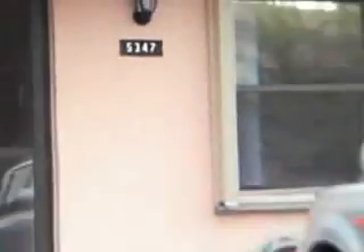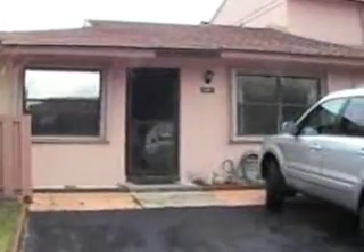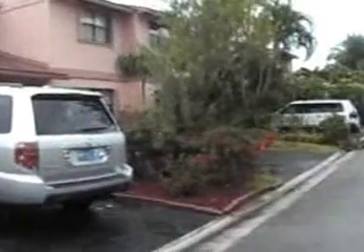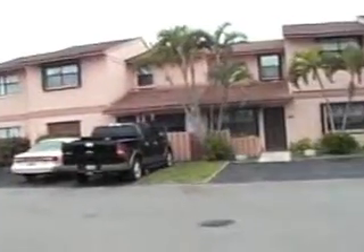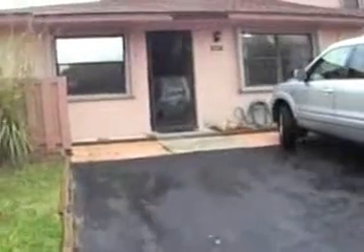Folks, here we are at 5347 Tennis Lane in Delray Beach, this gated community, and I'm going to give you a tour of this end unit villa that we have here. Here's an idea of what the neighborhood looks like. Very well kept community, and the beauty of this unit is it happens to be a lakefront unit, and you'll see the view when we get inside.